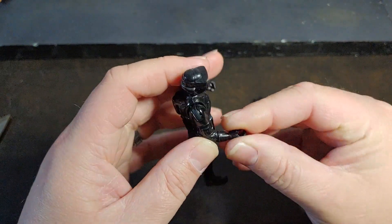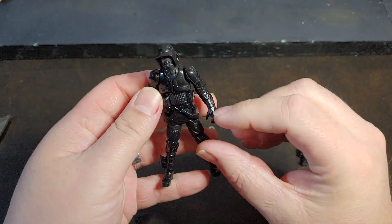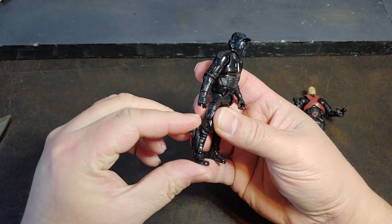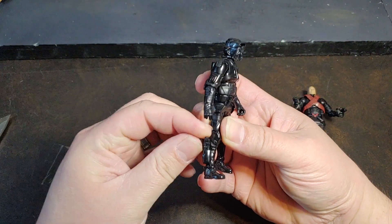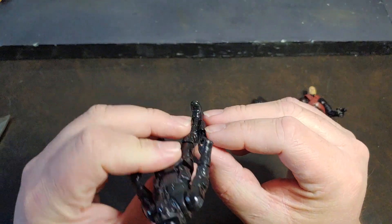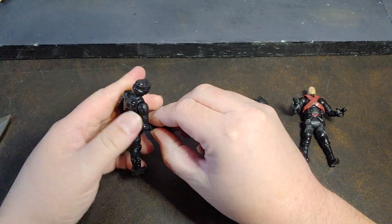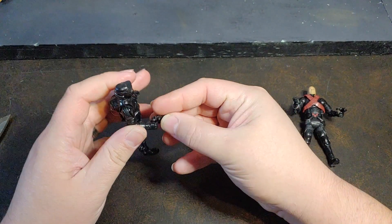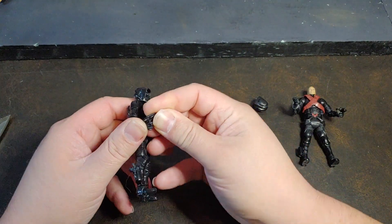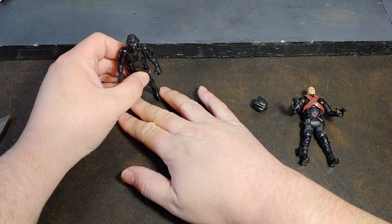He's got a forearm swivel, but no real wrist articulation. So there is the Storm Commando. The blaster does not want to fit in the holster very well at all — it just wants to fall right back out. I dig him, dig him quite a bit.